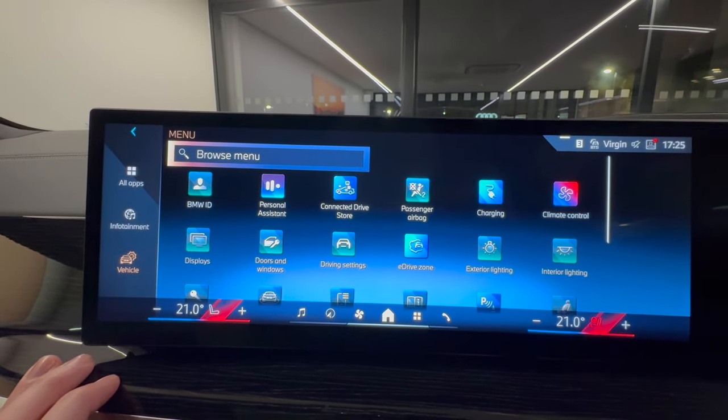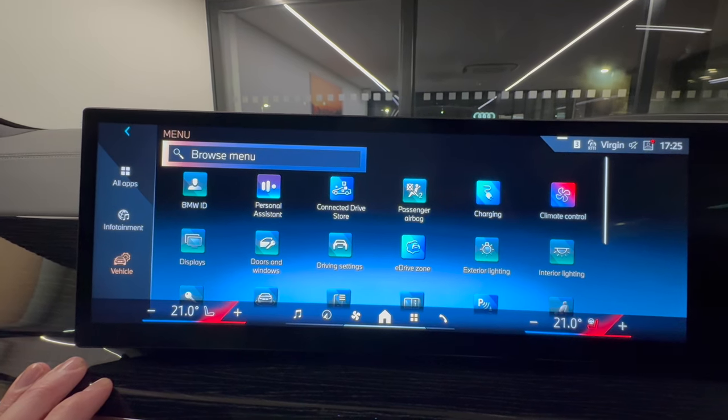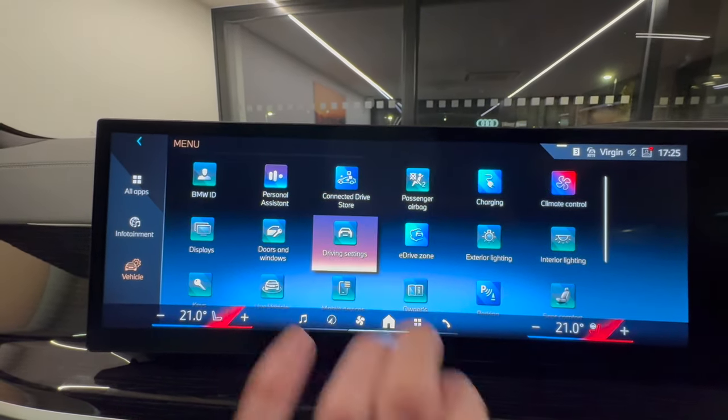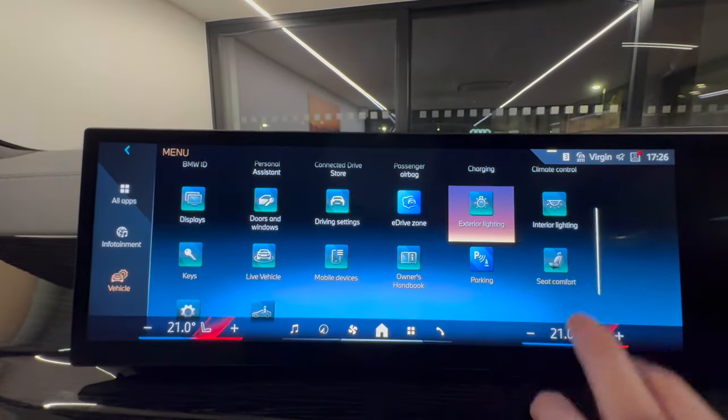You can personalise your interior settings such as interior lighting, door and key controls, and other features specific to the hybrid technology — including E-Drive Zone and the BMW charging application.